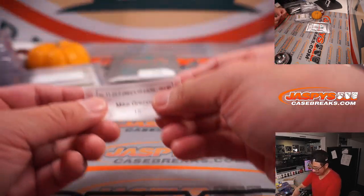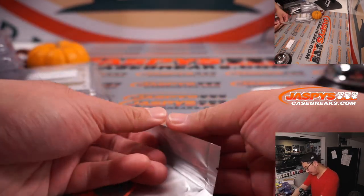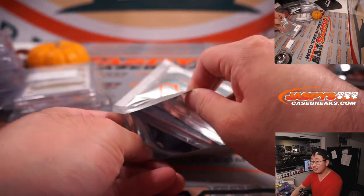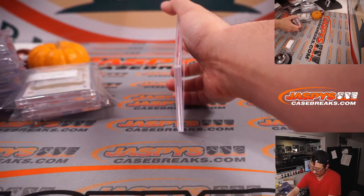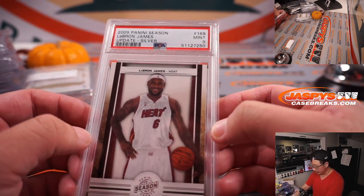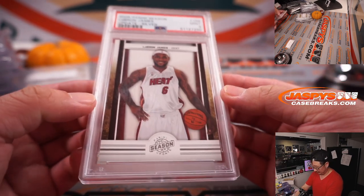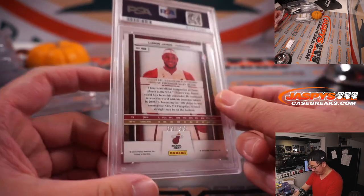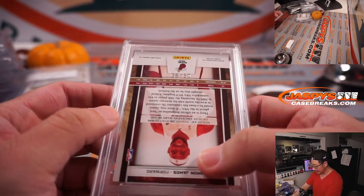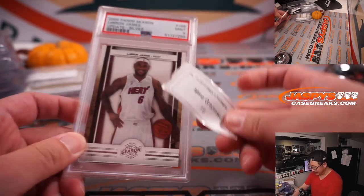And last but definitely not least, Mike Krasinski — good luck with pack fifteen. Panini, looks graded, looks PSA. Looks like a Heat edition of LeBron James, 2009, PSA 9. Panini season update basketball, nine out of 99. Nice one, Mike.